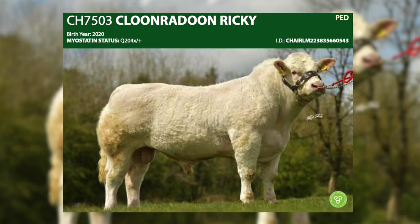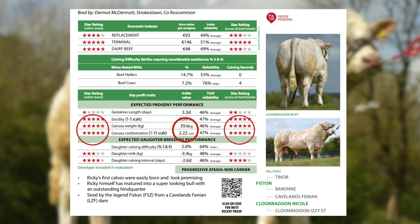Other sires really making a name for themselves on the ground at the moment are Clunradun Ricky, a son of our legend Fiston. The quality of Ricky calves is really outstanding — super live weight gain, super conformation. He is however to be used on mature cows only.